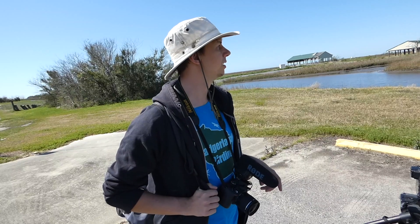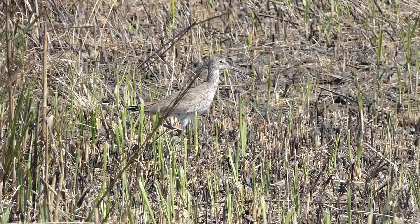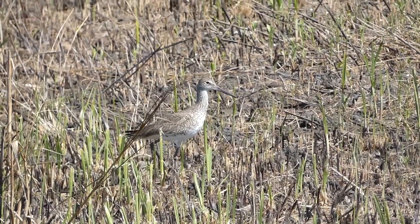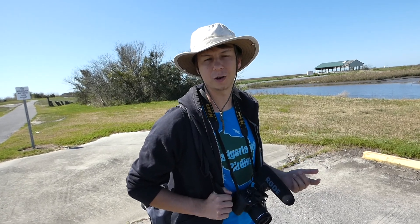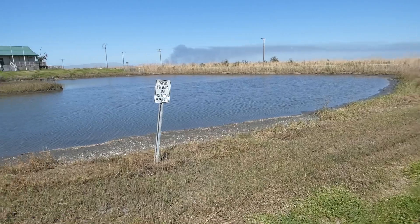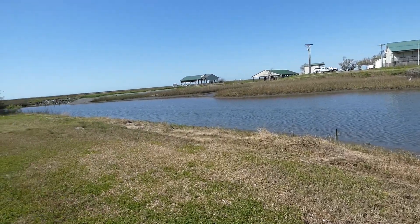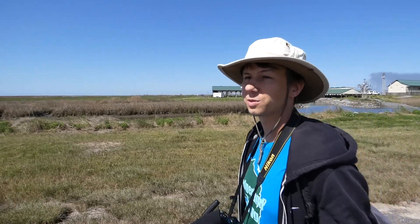We're going to see if we can find a seaside sparrow. We should hear them calling if they're here. I know another spot we can try, but I've had them here in the past, I just don't know if they're here right now. We began our search for the seaside sparrow, taking in the beauty of the marsh. Are you fascinated by this place? Because I am. This place is awesome, I love Cameron — that's why I said we needed to take you here.